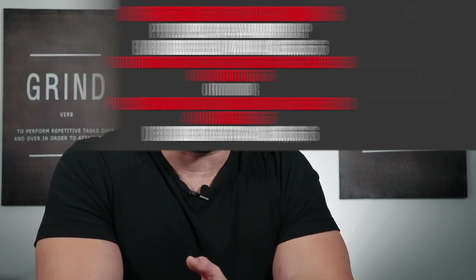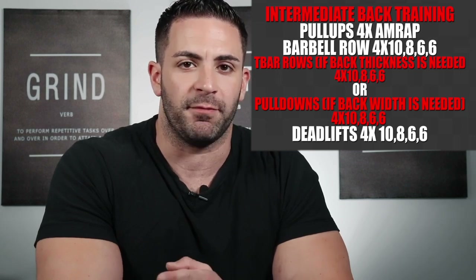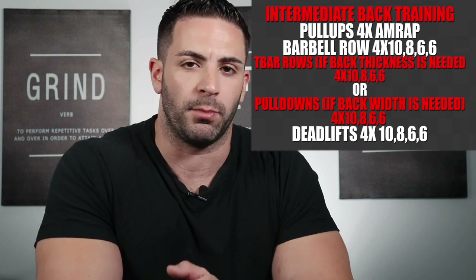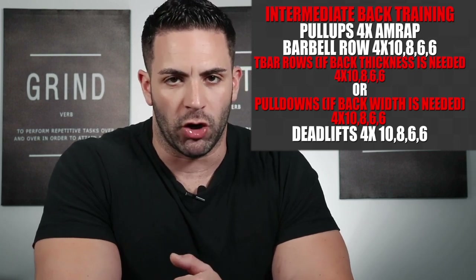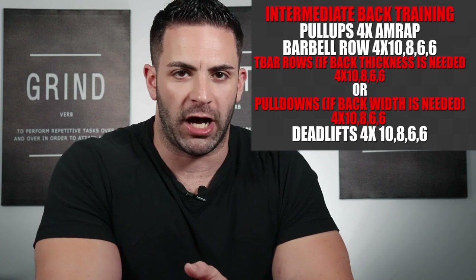For intermediates, the recommendation is to add more volume and more direct work for either back thickness or back width depending on your body and goals. Take the original setup, do four sets of each exercise to increase volume, and add either T-bar rows if back thickness is needed, or lat pulldowns or pullovers if more back width is needed. This is a great way to go about it — you don't want to increase volume more than your recovery abilities, and adding only one movement lets you monitor volume tolerance over time as well as performance increases.